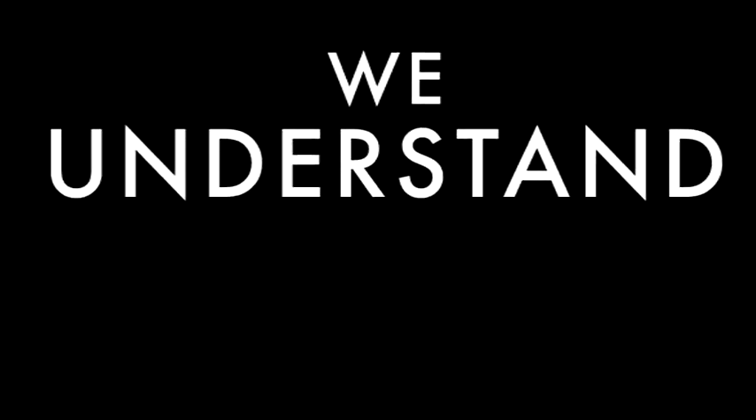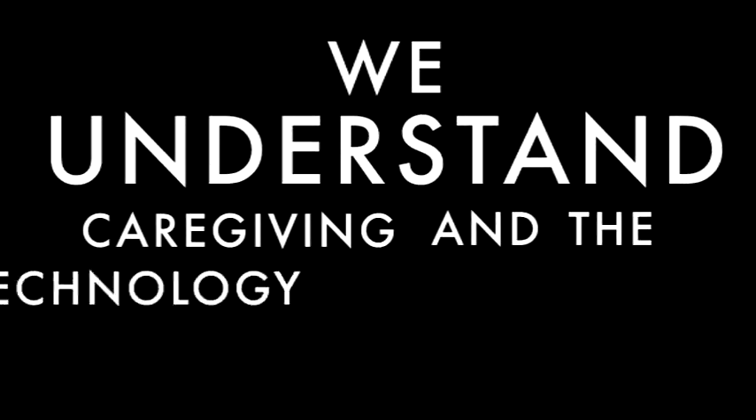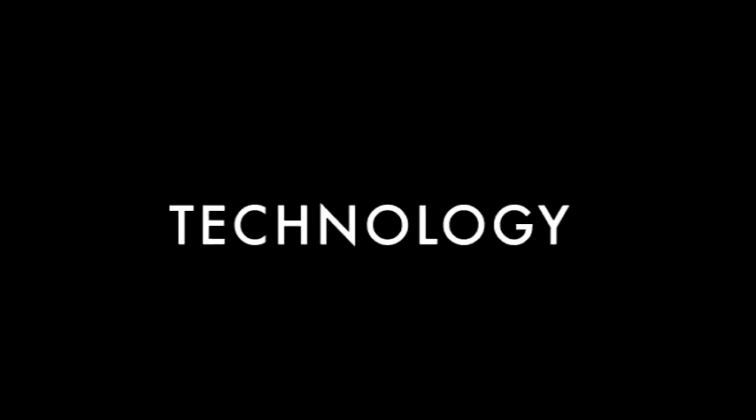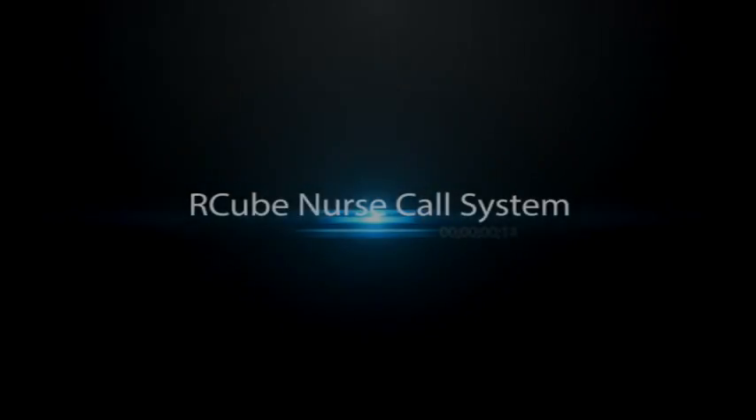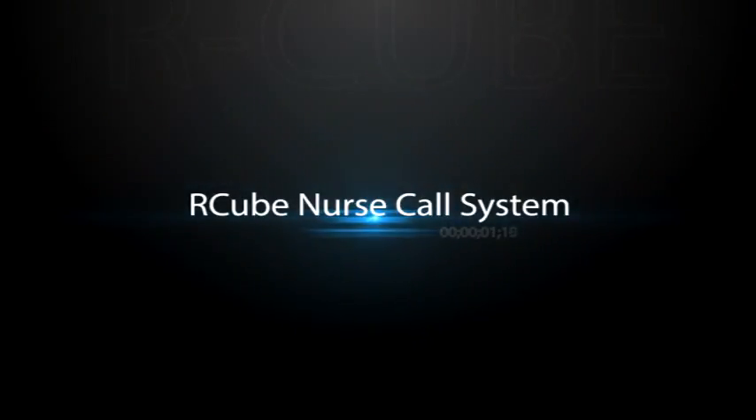We work collaboratively with our communities to bring them time-saving and challenge-solving technology that will enhance your caregiving strategies. Our industry-leading RCube nurse call system is not only the most flexible system on the planet.